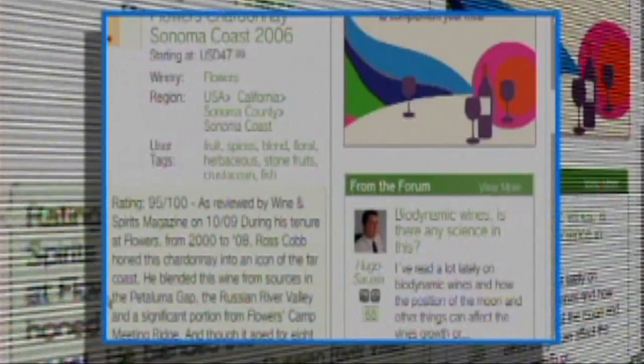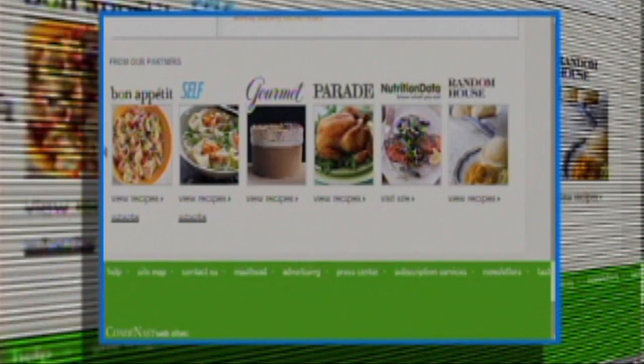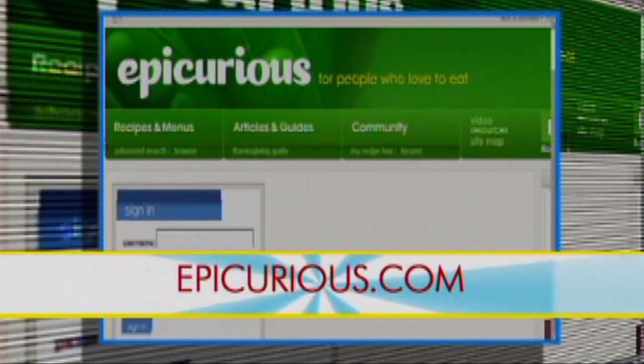Hey Tony, even if you're no Gary Vaynerchuk, we've got some high-tech wine tips for you, and after you hear this, you're going to be tasting like a pro. Check out snooth.com for free reviews and all the wine news you could possibly consume. But if you are looking for a professional pairing, no sommelier necessary, just go to epicurious.com.